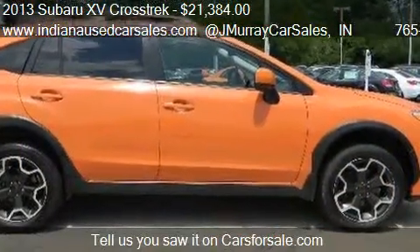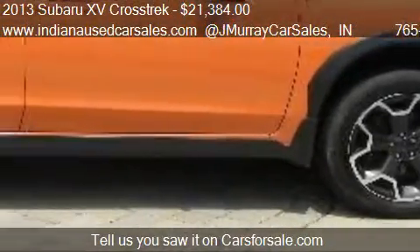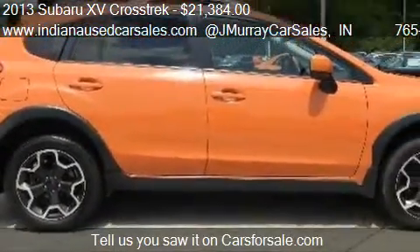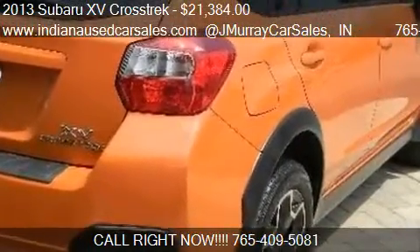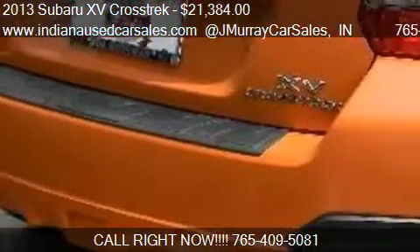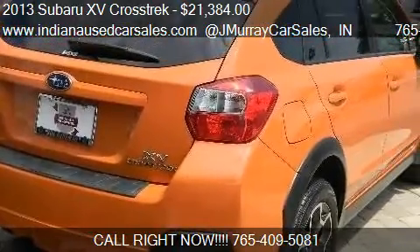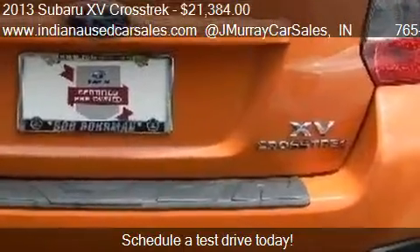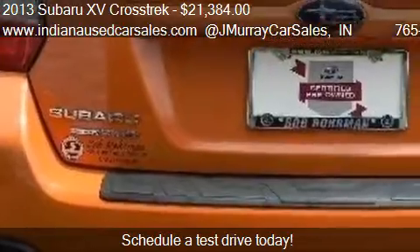This 2013 Subaru XV Crosstrek has just over 44,199 miles. Call us at 765-409-5081 or stop by our lot. Find us at 821 Sagamore Parkway South in Lafayette, Indiana, on our website or check us out on carsforsale.com.